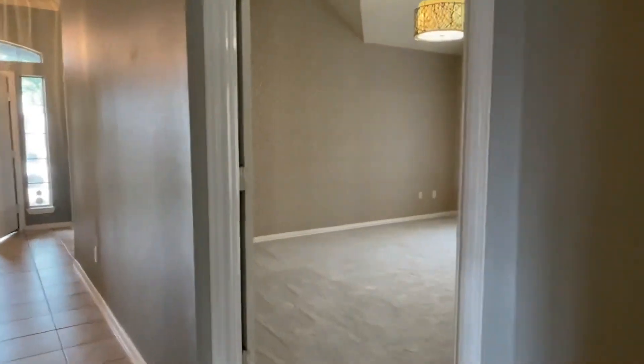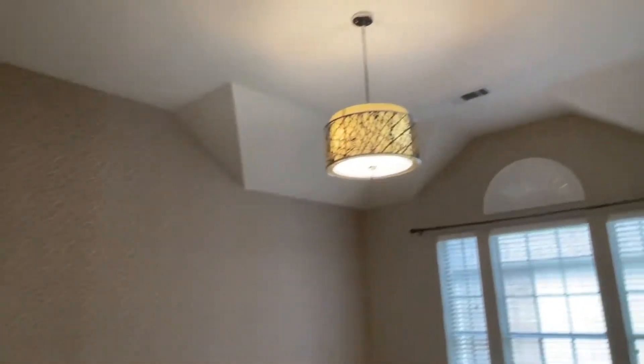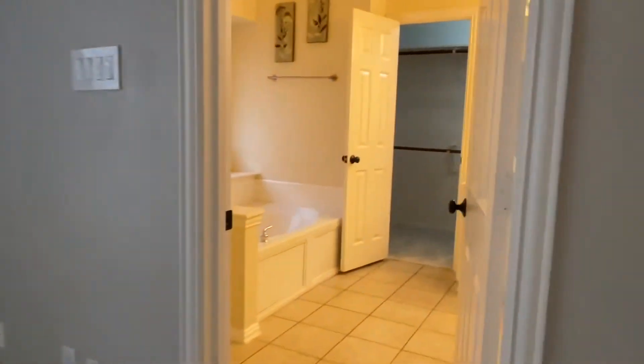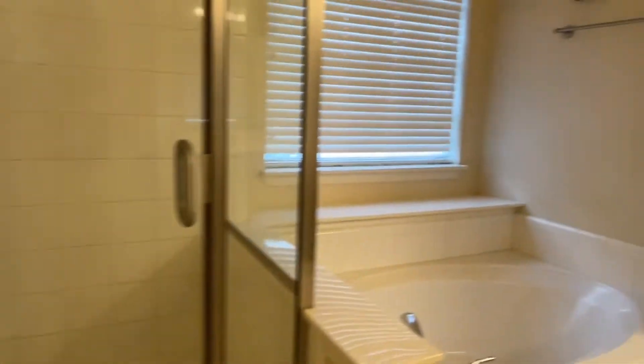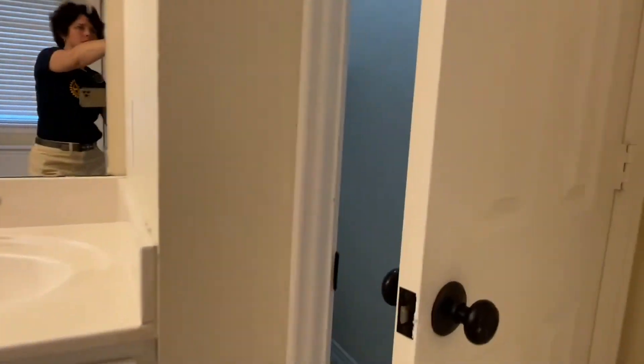Pretty master bedroom. Carpet's in great shape, and wallpaper on the wall. Pretty lighting. And then the en-suite bath with a stand-up shower, soaking tub, dual sinks, and the water closet with a cabinet. Good size walk-in closet.